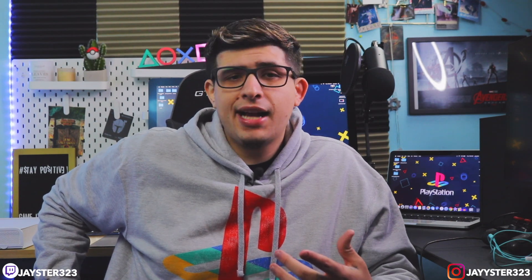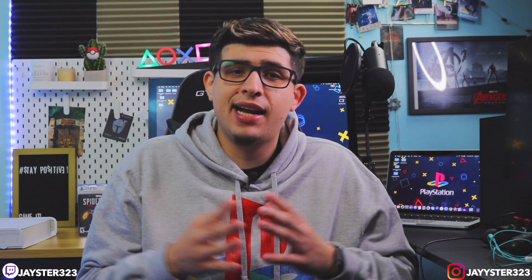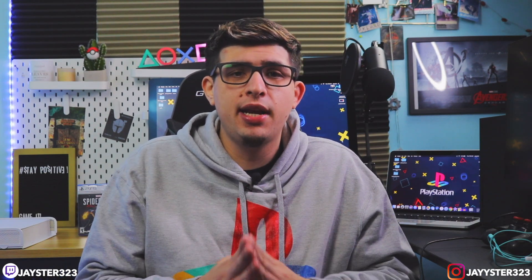Hopefully you guys enjoyed this video. If you did, make sure to hit that thumbs up button — I really appreciate it. If you're new to the channel, please consider subscribing. We're running our way to 1,000 subscribers — almost 1,000, guys. Thank you to everyone who has subscribed so far and is part of this growing journey. Also go check me out on Twitch. I did launch a Twitch not too long ago and I've been streaming there every other day. I'm especially going to be streaming PS5 games like Call of Duty Cold War, which releases tomorrow, and Spider-Man Miles Morales. Hopefully you guys can go follow me on Twitch.